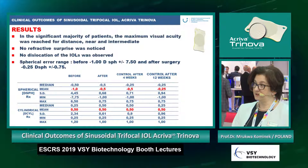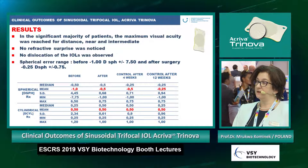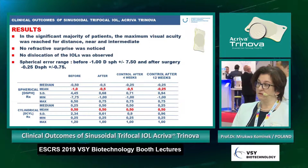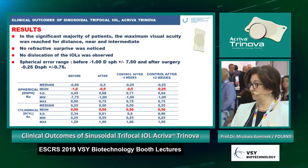In the significant majority of patients, maximum visual acuity was reached for distance, near, and intermediate — so for all distances. No refractive surprise was noticed and no dislocation of the IOL was observed. The statistical spherical error range before surgery was minus 1 to plus/minus 7.5 diopters, but after surgery was between minus 0.25 and plus/minus 0.75, indicating we used the right formula for IOL calculation.